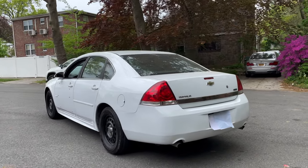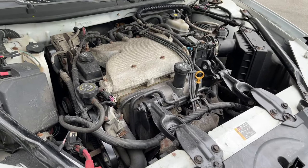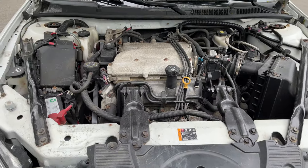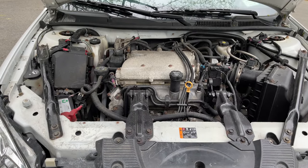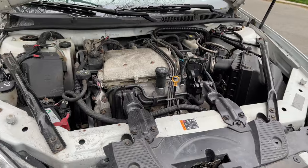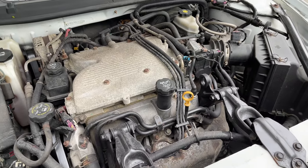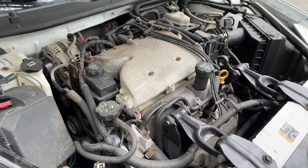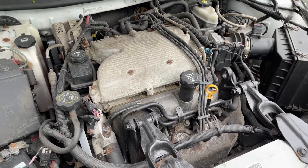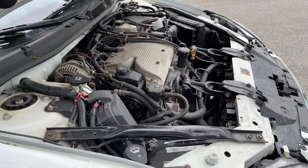That is what a nice healthy Impala should sound like. Under the hood we have the 3.9-liter V6 — the regular Impala came standard with the 3.5, and of course there was the SS which had the 5.3, but the SS got discontinued after 2009. 2011 was the last year for this 3.9; after this they got a 3.6-liter, which is much faster. Just like the Crown Vic, the 3.9 is sort of detuned and lazy but lasts a really long time. When this car came out in 2006, the 3.9 had 242 horsepower, and by 2011 it was only making 230.